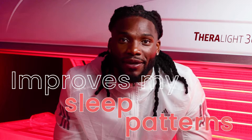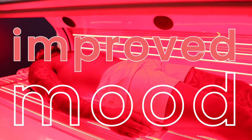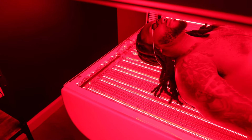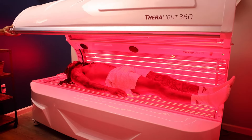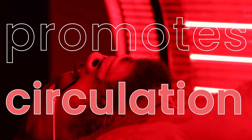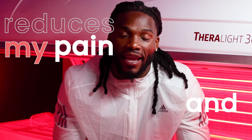It improves my sleep patterns and leads to an improved mood and mental clarity. I also love the PBM Red Light Therapy because it helps achieve full body wellness. It boosts my immune system, promotes circulation and reduces my pain and inflammation.